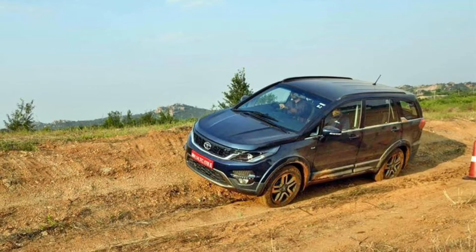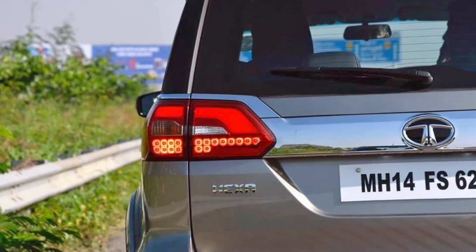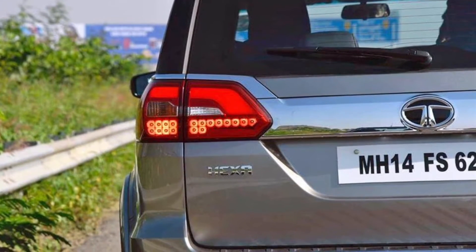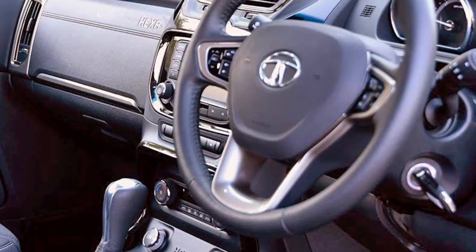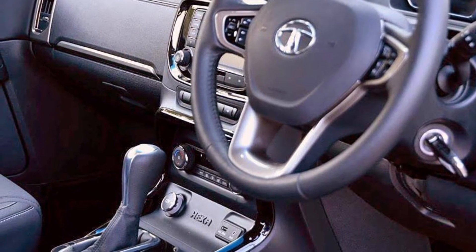First, let's talk about some design features: smoked-out projector headlamps and daytime running lamps, 19-inch alloy wheels, and LED tail lamps. Those are some design features as you can see. For performance, it has a 2.2-liter bi-core 400 engine with 156 PS power.